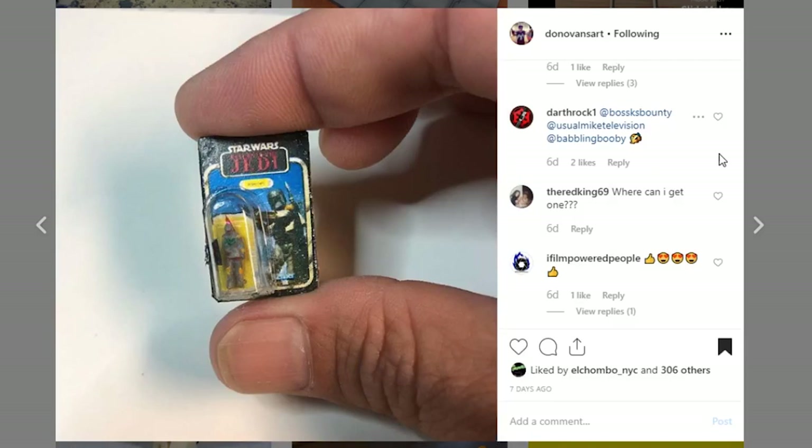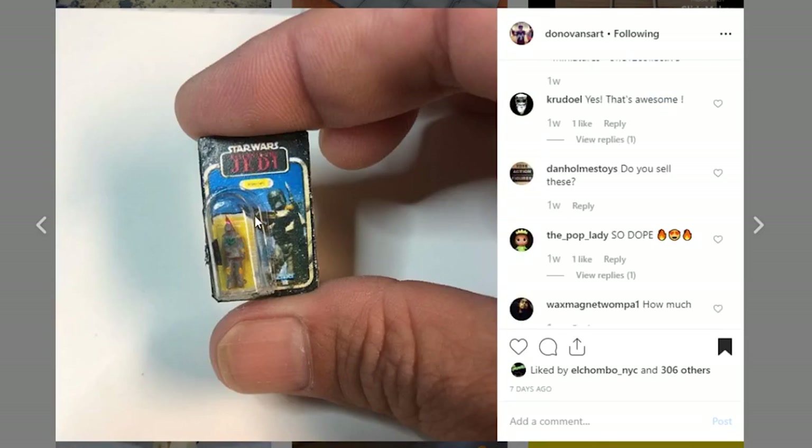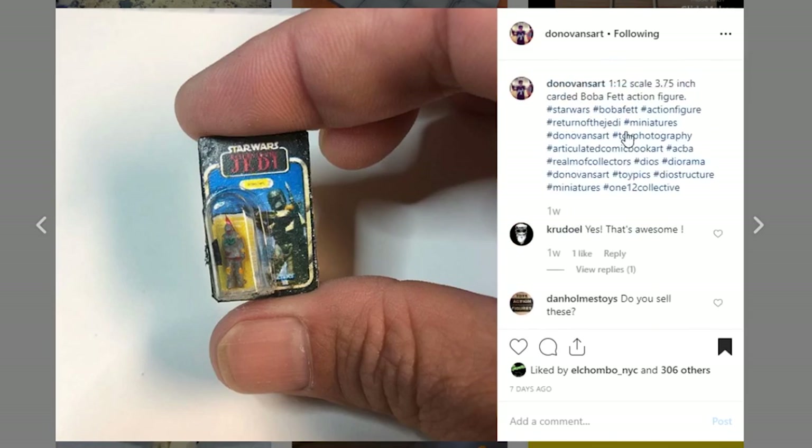Here is a really sweet prop from Donovan's Art that I really dig. This is a vintage Star Wars carded little action figure piece that is really fun. I am wondering where you got this little plastic bubble — if this was just a piece that you found off of something bigger and cut it off. It's so cool. What is it, 3.5 inch scale? Really cool. Thank you so much for sharing.